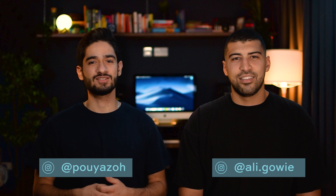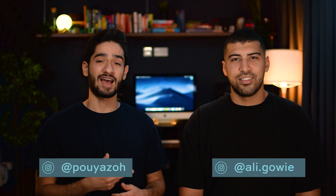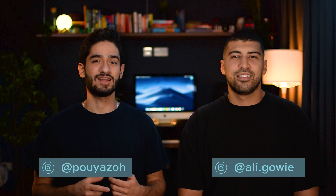Hey guys, welcome back. If you don't know us, my name is Zoe and I'm a foundation dentist working here in London, and this is Ali, he's a final year dental student studying at University of Newcastle. In this part of the educational series we're going to be covering the examinations and special investigations that you need to know before you see your patients for the first time.